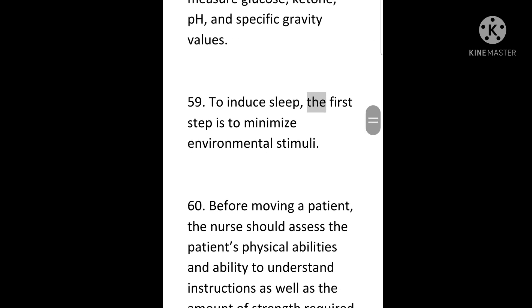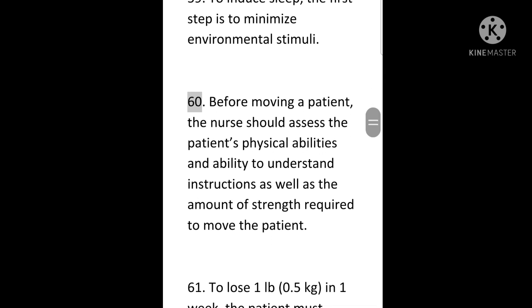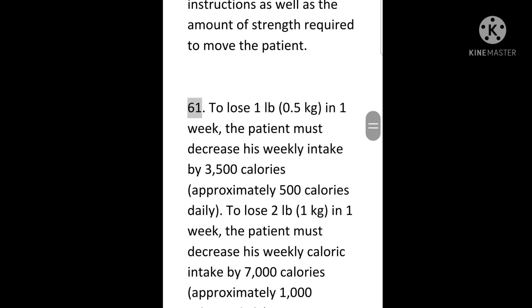59. To induce sleep, the first step is to minimize environmental stimuli. 60. Before moving a patient, the nurse should assess the patient's physical abilities and ability to understand instructions as well as the amount of strength required to move the patient. 61. To lose one pound (0.5 kg) in one week, the patient must decrease his weekly intake by 3,500 calories, approximately 500 calories daily. 62. To lose two pounds (1 kg) in one week, the patient must decrease his weekly caloric intake by 7,000 calories, approximately 1,000 calories daily.